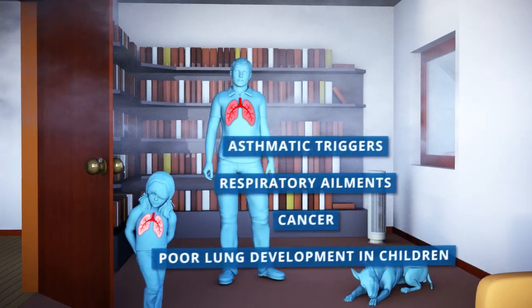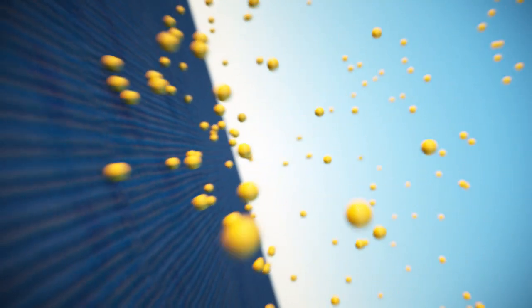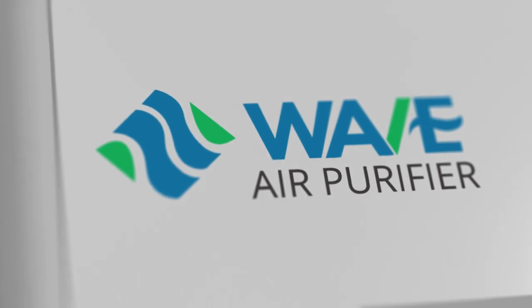We can't eliminate everyday activities, but we can purify our air. However, most air purifiers primarily use filtration for particles and don't effectively eradicate viruses, bacteria, gases, and chemicals. That is, until now.